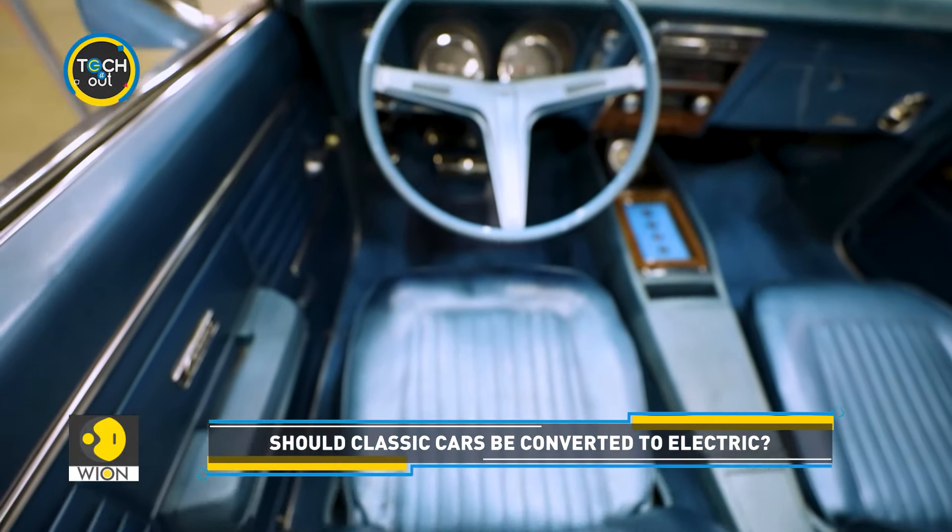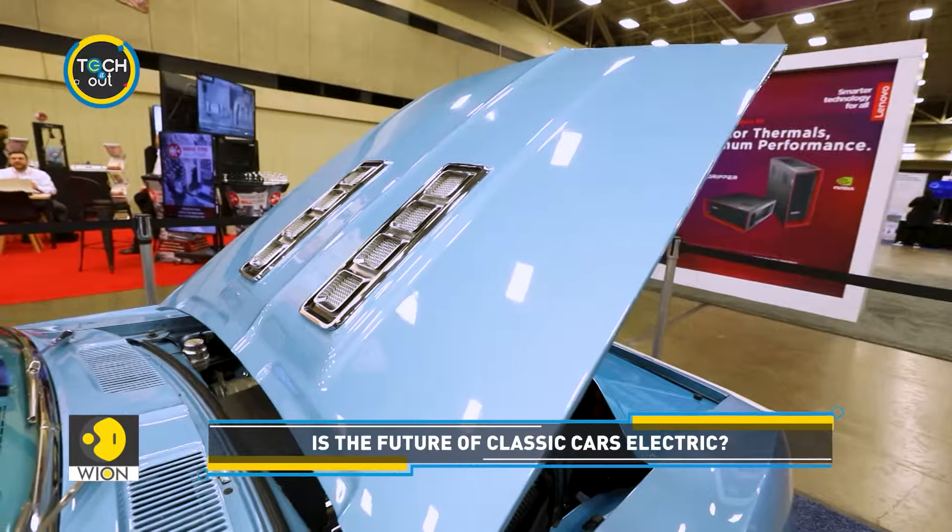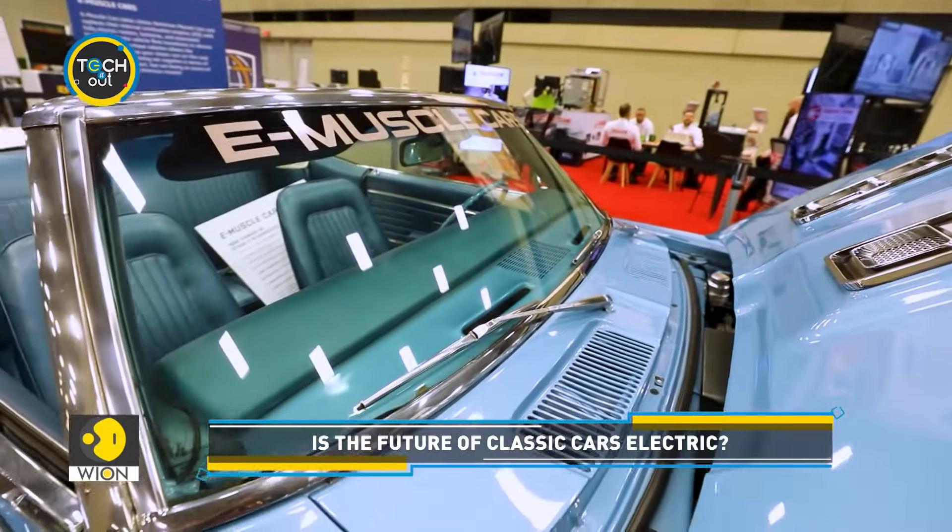However, more and more classics are being electrified, and as each year passes, the movement is charging up its power.